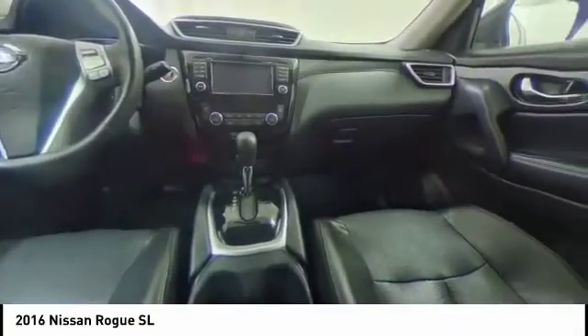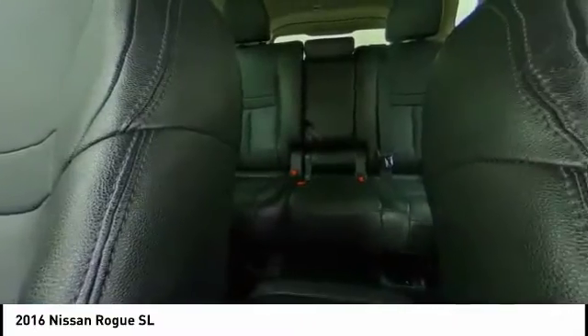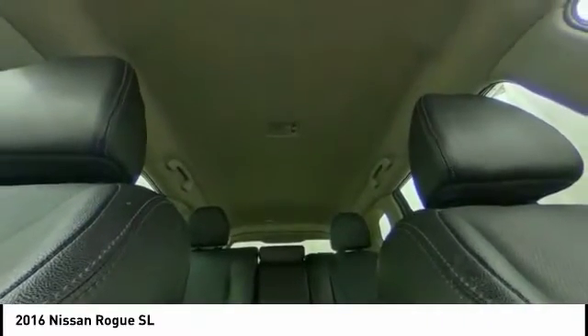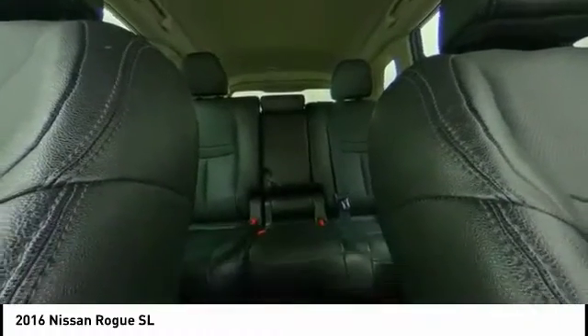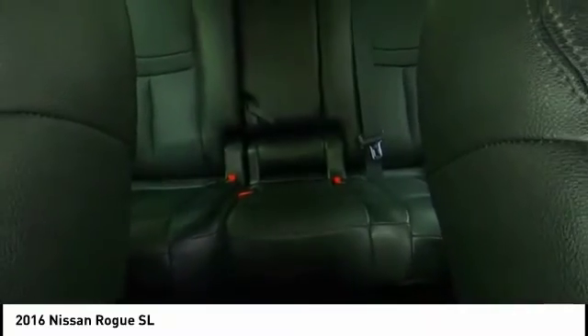This vehicle has less than 45,000 miles. Here are some of this vehicle's great options: electronic stability control, alloy wheels, power liftgate, brake assist, traction control, remote keyless entry, fog lights, four-wheel disc brakes, speed control, rear window defroster.